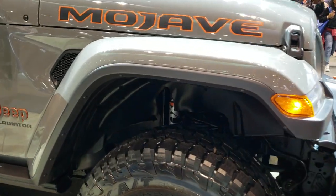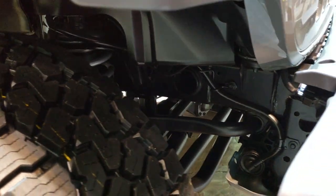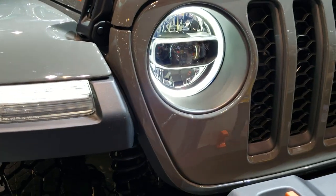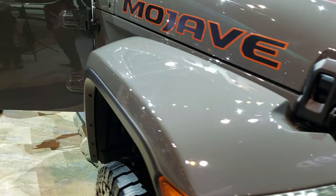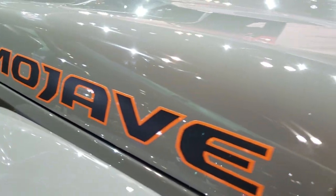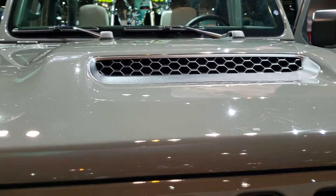You can see the Fox shocks. LED running lights in the fenders, LED headlamps, and Mojave stickers on there. I like the hood on here — the center cowl induction.